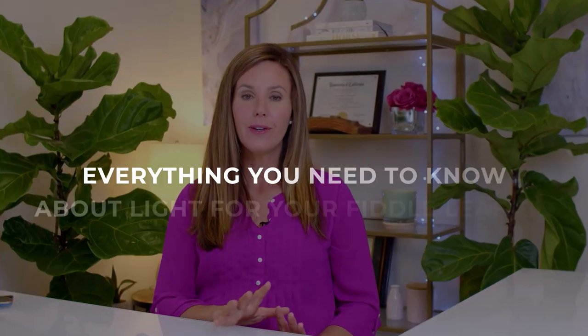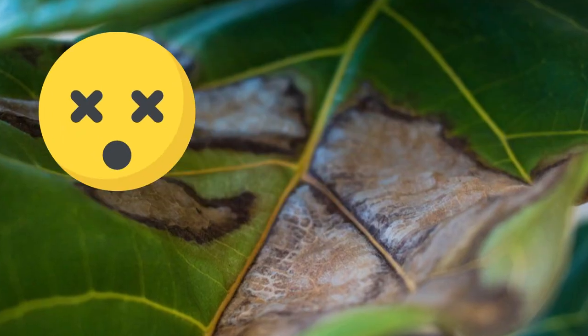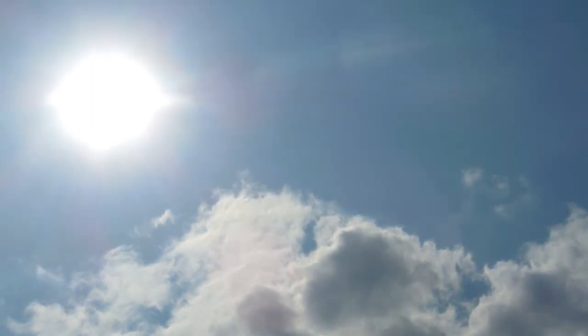Hi guys, today we're going to talk about everything you need to know about light for your fiddle leaf fig. This is a pretty important topic because having not enough light is one of the most common problems that fiddle leaf fig owners face, and that's one of the most common reasons fiddle leaf figs decline in their health. So it's really important to give your fiddle leaf fig enough light.